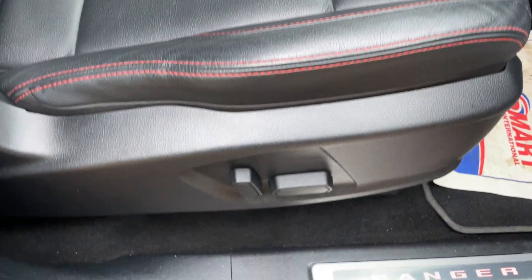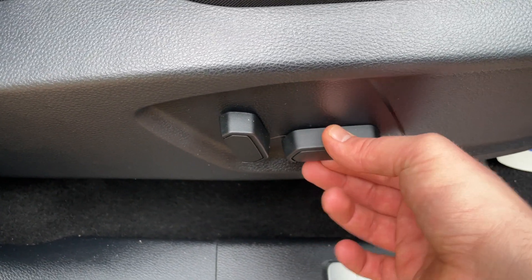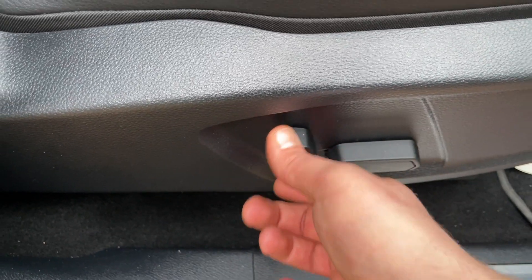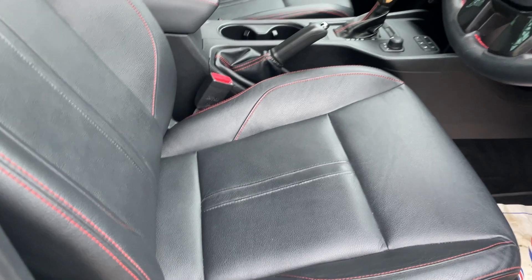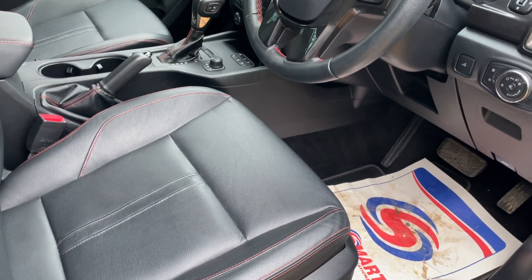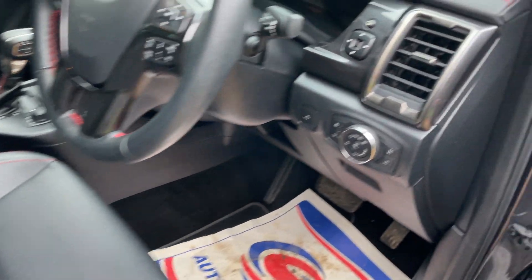Look how perfect that leather is for a 30,000-mile vehicle — it looks in incredible condition. These are 8-way adjustable driver's seats, and lumbar gives you 9 and 10 adjustment points. I'm going to jump inside the vehicle now — you may hear a little bit of distortion on the microphone so please bear with me.